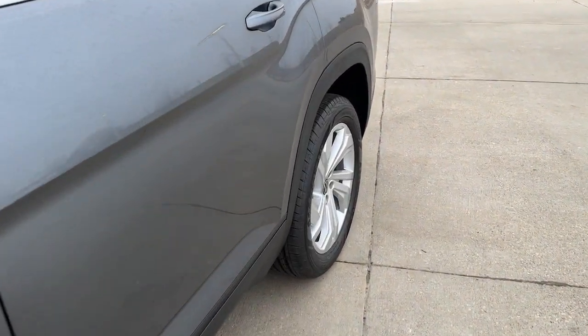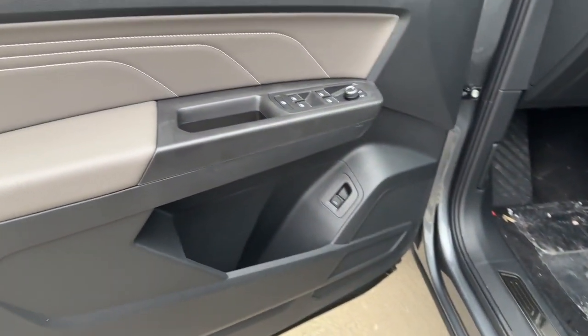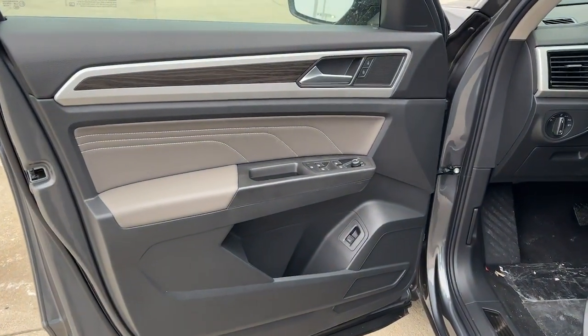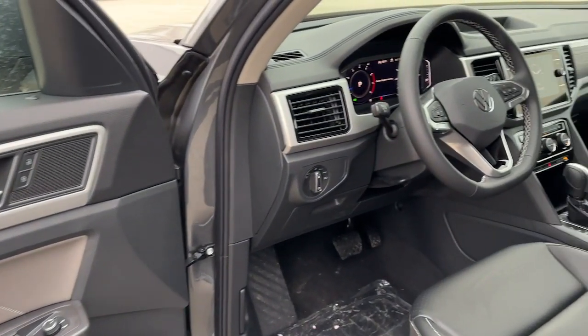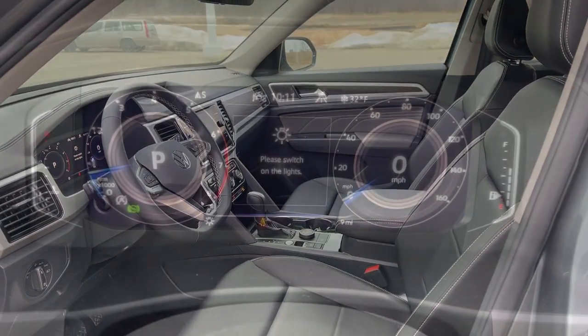These are just some of the great options this vehicle comes with: third-row seat, keyless entry, all-wheel drive, heated driver's seat, hands-free liftgate, satellite radio, power liftgate, iPod and MP3 input, heated mirrors, and remote engine start.